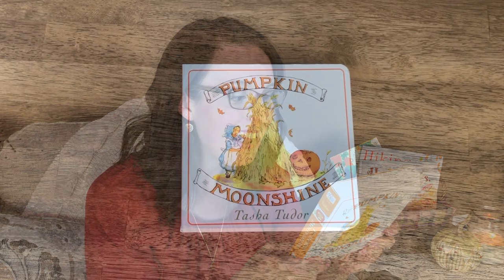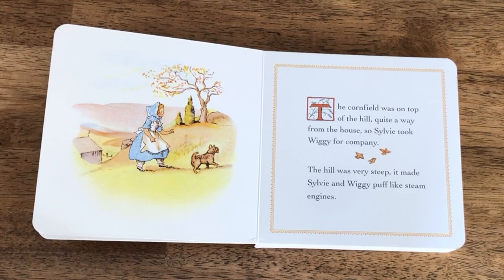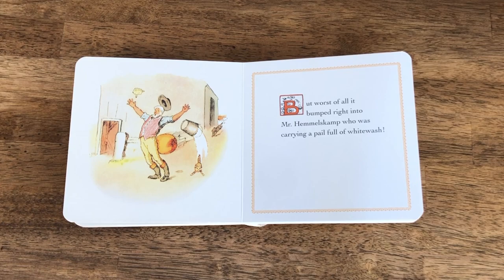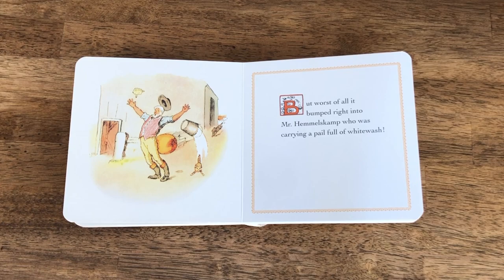Next up we have Pumpkin Moonshine by Tasha Tudor. It's about a little girl named Sylvie Ann who is looking for the biggest, fattest pumpkin she can find in the pumpkin patch to make a jack-o-lantern. You follow along as she tries to get this huge pumpkin home — of course it gets away from her, rolls off, frightens farm animals, and even knocks someone over in the process. It is just such a classic fall board book.